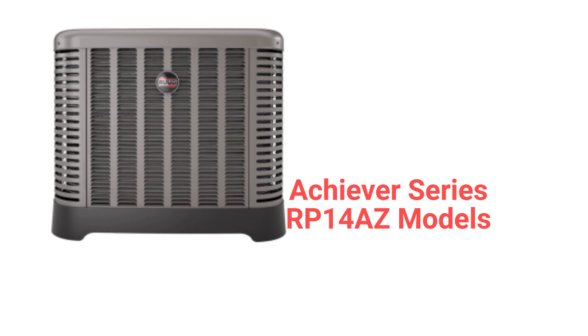The RP14AZ Achiever Series models are basic heat pumps with a composite base pan for quieter operation. The units have a single-row condenser coil which allows the unit to be kept cleaner to maintain system performance. They have a heating efficiency of up to 7.6 HSPF.